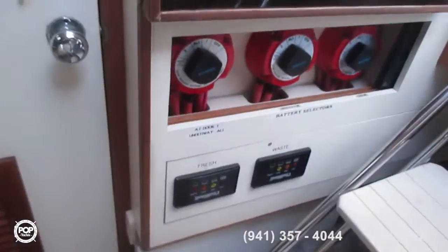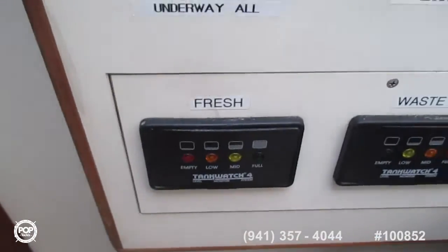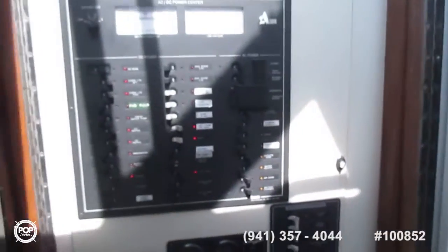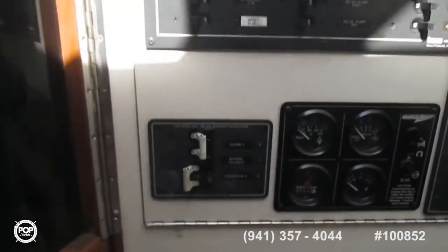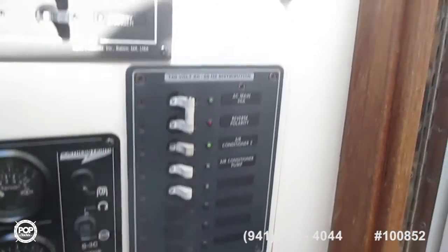Just to the right on the companionway as you come down the stairs, here are the control panels with three purple switches. In here are the AC and DC power center, master switches — all everything you need to know.